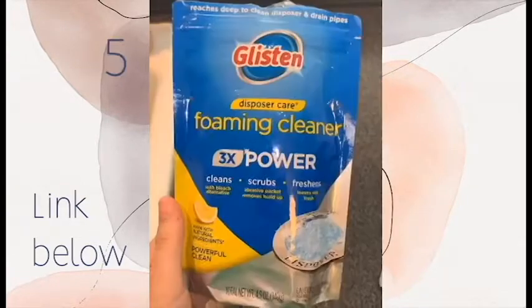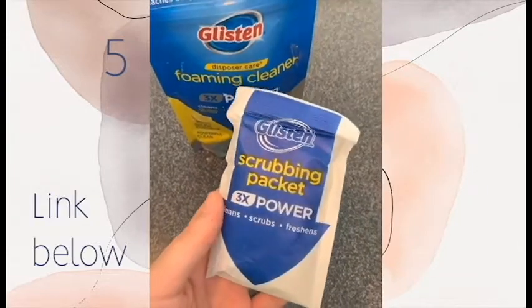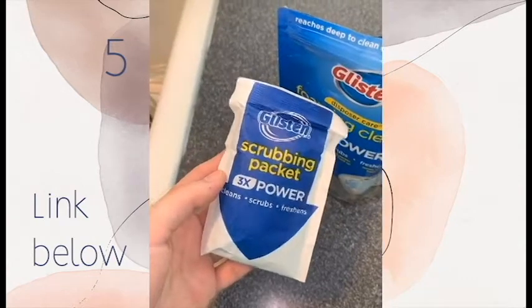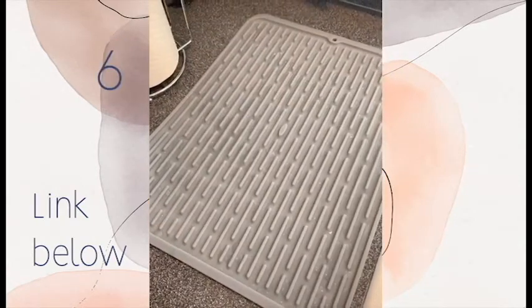Next is this disposer care foaming cleaner. They come in packets and they're so easy to use — all you do is run some hot water, put this packet in the disposer, and turn the disposer on. That's it. This will also leave your kitchen smelling super fresh.